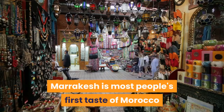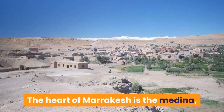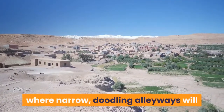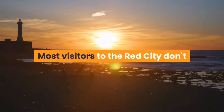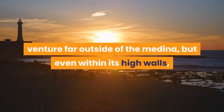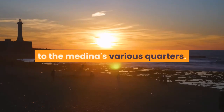Marrakech is most people's first taste of Morocco, and what an introduction it is. The heart of Marrakech is the Medina, the most ancient part of the city where narrow, doodling alleyways will make you lose all sense of direction. Most visitors to the Red City don't venture far outside of the Medina, but even within its high walls, subtle differences lend character to the Medina's various quarters.